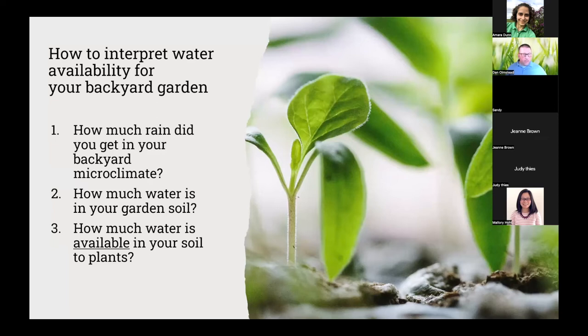I want to reiterate that you have to be able to interpret your water availability. When you hear the weather report say you got an inch of rain, you need to take it a few steps further. Step one: how much rain did you get in your backyard microclimate? Number two: how much water is in your garden soil? And three: how much of that water is available to the plants given your soil type? Also consider physical structures in your backyard that may prevent airflow, slow evaporation, create shade, or cause a rain shadow during a windy storm.